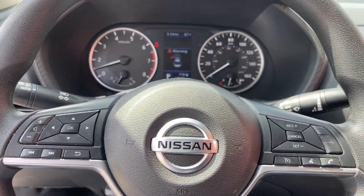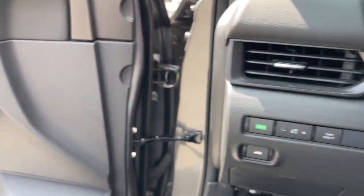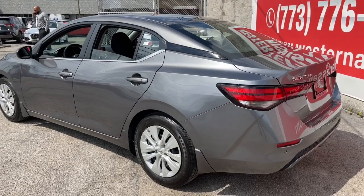Apple CarPlay and/or Android Auto, Keyless Entry, Electronic Stability Control, Steering Wheel Audio Controls, Alarm, Blind Spot Monitor, Traction Control, Intermittent Wipers, Floor Mats, Tire Pressure Monitoring System.